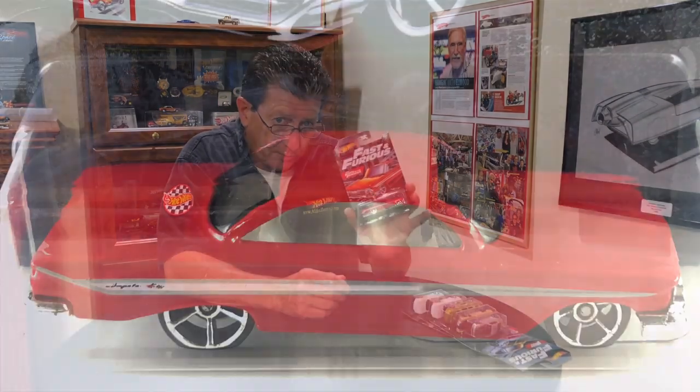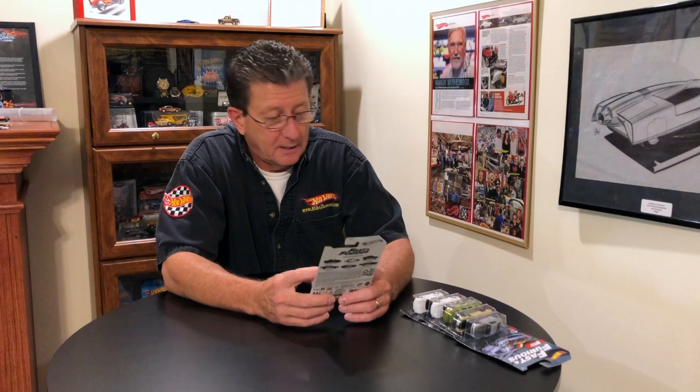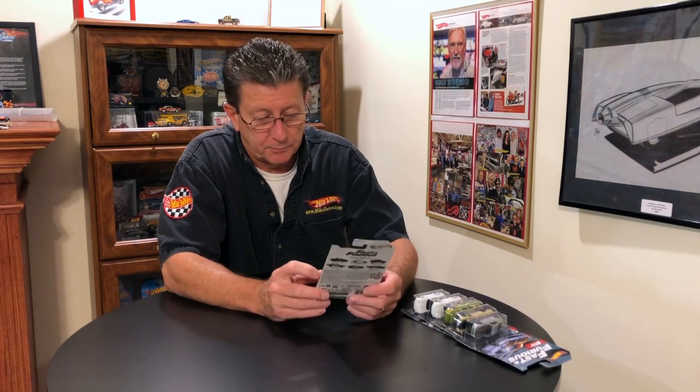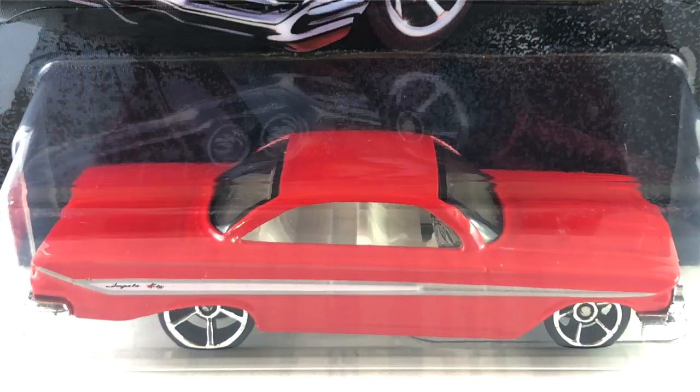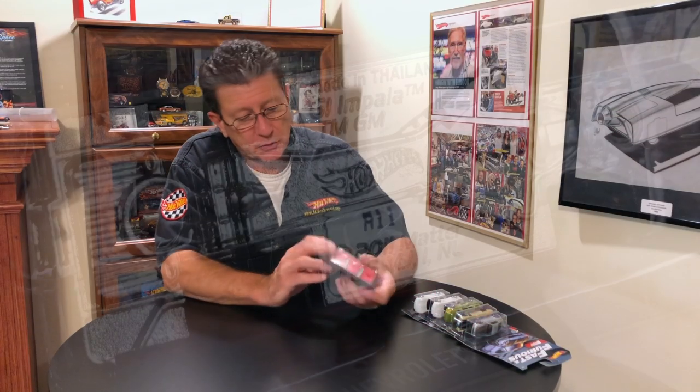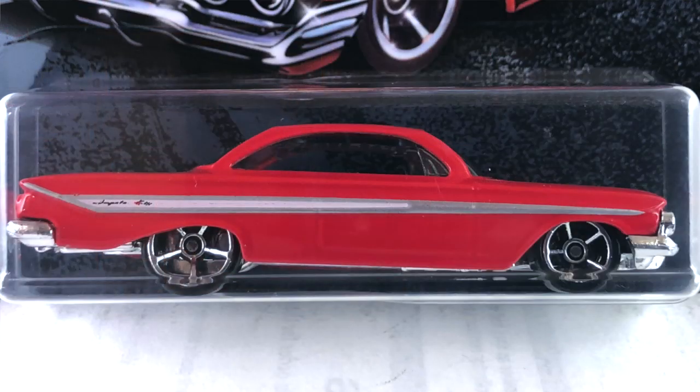Last but not least, another of my favorites — of course it's a Chevrolet, and I'm a Chevy guy. This is a beautiful 1961 Chevy Impala done in a nice red enamel, totally different from the rest of these cars. I don't know why they included it but I'm glad they did. It's just a beautiful car. Red enamel with a silver and white stripe down the side — the molding on it. The interior is white, the window has a light tint, the base is chrome including the front grille, front bumper, and back bumper. It rides on chrome Oh5s — big ones in the back, little ones in the front.